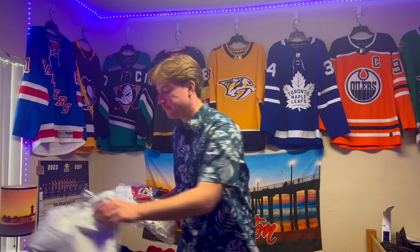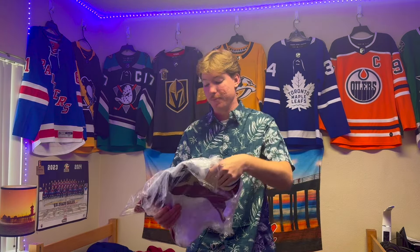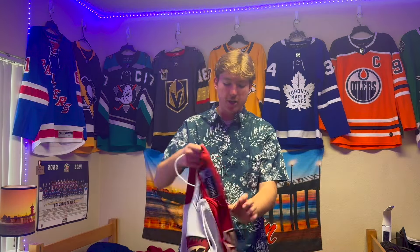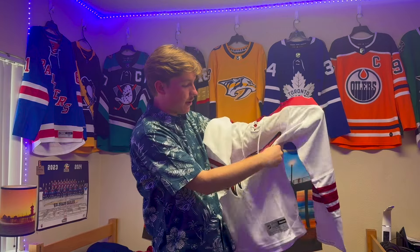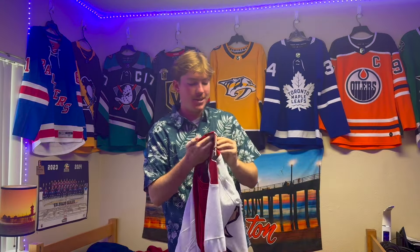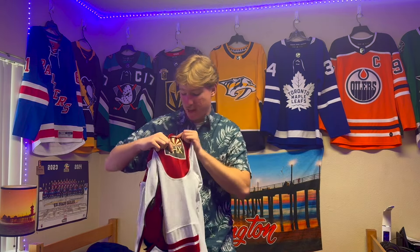All right, here it is. This is probably the only away jersey that I have in my collection now — half of it's here in Colorado, as you can see a few behind me, and half of my collection is in California. So here's the jersey: it is a Reebok large Arizona Coyotes jersey. It looks like we got a little bit of a fold in the crest, but that's all right. I said Arizona Coyotes but it does have the Phoenix patch on it, so it was before they changed the name.